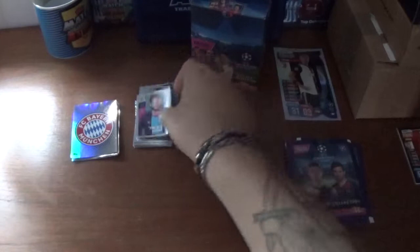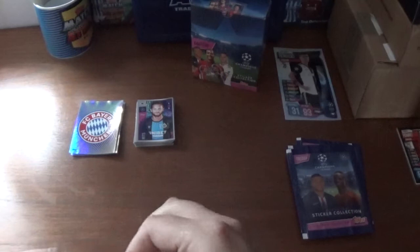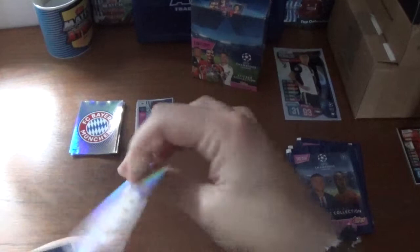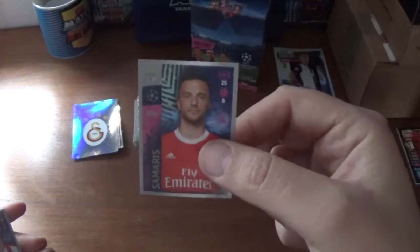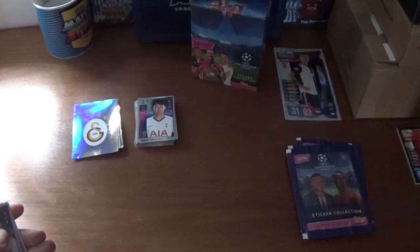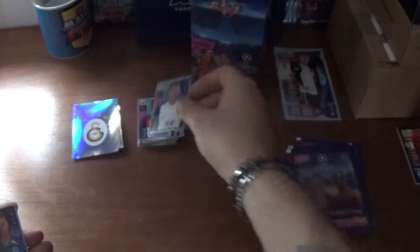Moving on to the next one where the shiny is the Galatasaray logo to start off. We then have the Dinamo Zagreb logo, Steven N'Zonzi of Galatasaray, Andreas Samaris of Benfica, Kieran Trippier formerly of Tottenham now of Atletico Madrid, Son Heung-min of Spurs, Mirko Ivanic of Red Star Belgrade, Marcelo of Lyon, Joachim Mmaee of Genk, and we finish with Leonardo Bonucci of Juventus.